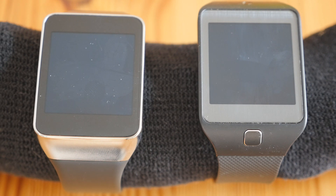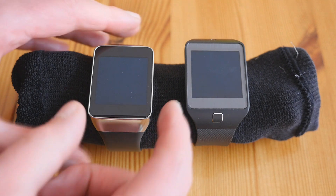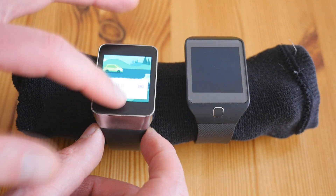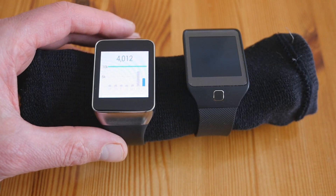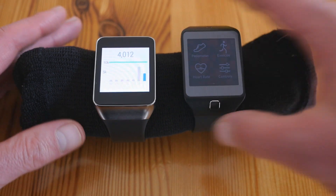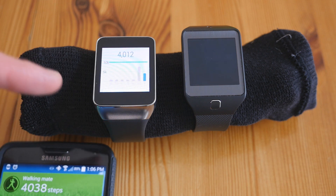Another thing to consider is pedometer accuracy. Comparing the step count on my phone — around 4,000 steps — the Gear Live shows 4,012 steps, differing virtually not at all from the phone. The Gear 2 Neo, however, shows only 3,494 steps — about 500 steps fewer than both the phone and the Gear Live.